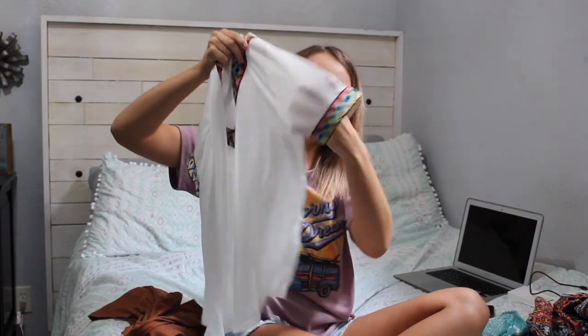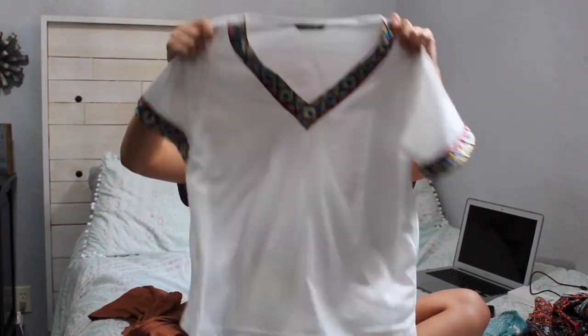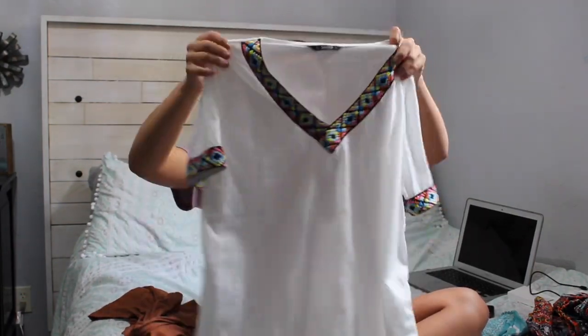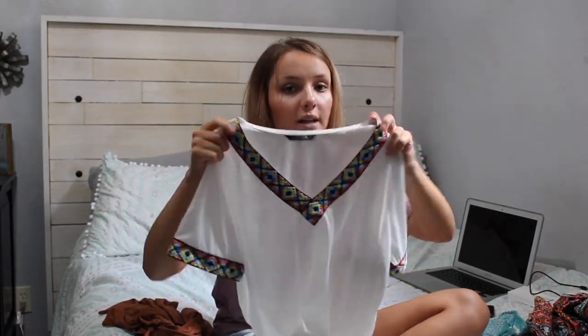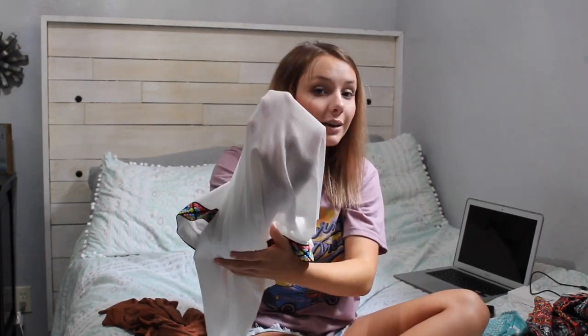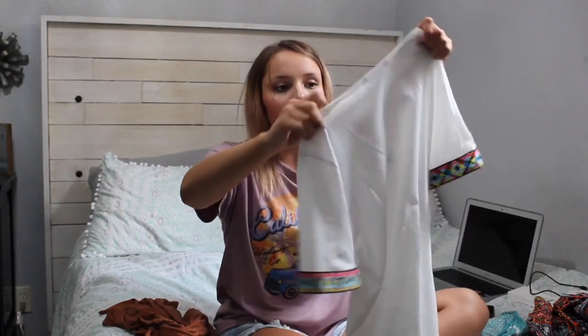The next thing I ordered was this white shirt with a tribal V-neck and tribal detailing on the sleeves — super bright colors, super cute for summer. I love wearing white in summer because it makes you look super tan. They also had it in black. On the first shirt I got a size large and this one is a size small, and they both fit me in similar ways, so definitely check the sizing and dimensions when ordering from Shein because the sizes definitely vary. The only other thing is it is a little bit see-through, so I'll have to wear a nude or white bandeau or bralette with it.